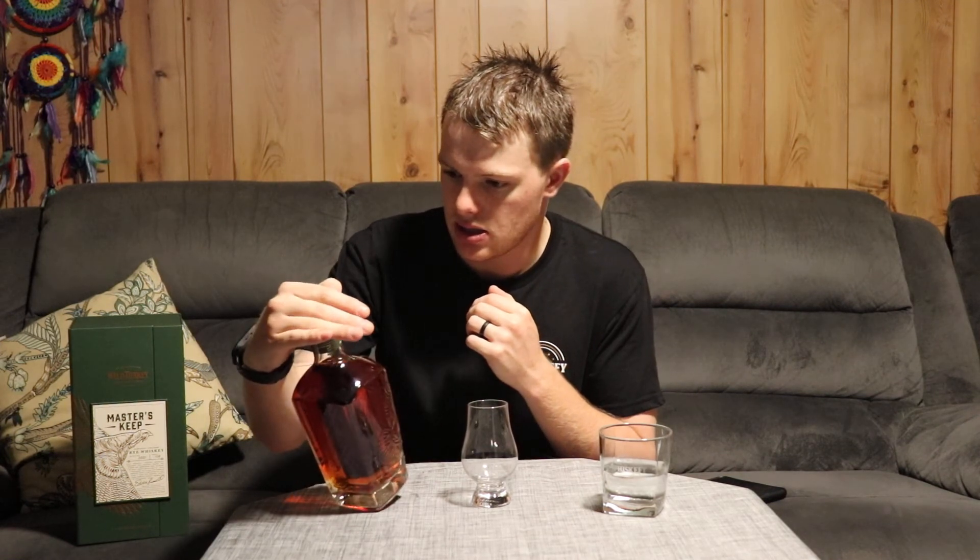This thing is 54.5%, so it's 109 proof, which is going to be super exciting. It's the fourth one in the Masters Keep series, released August 2019 — maybe in the US, August 2019.